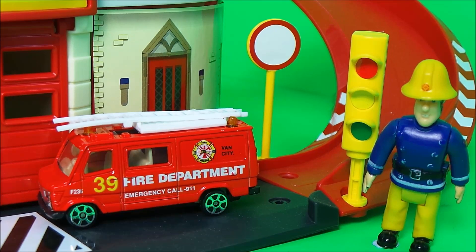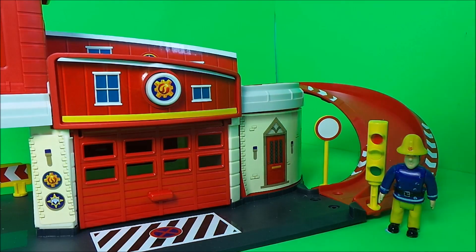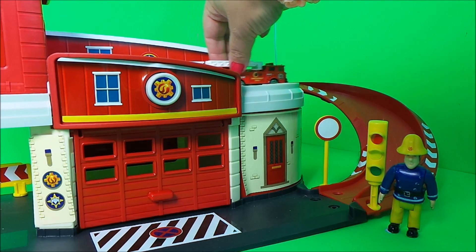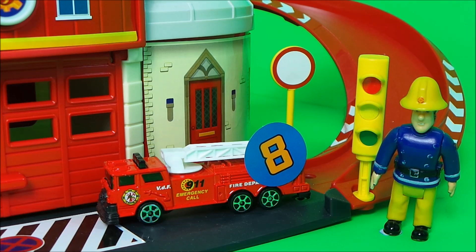Next up we have the American style 911 fire engine. Fireman Sam has awarded this vehicle a number eight position because he loves how cool it looks and the rotating ladder.